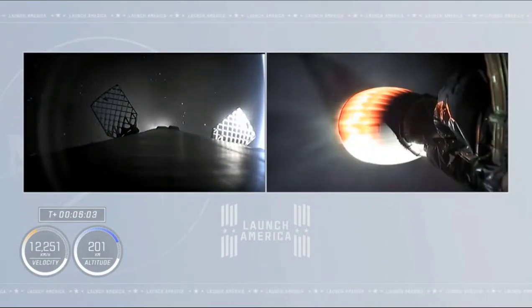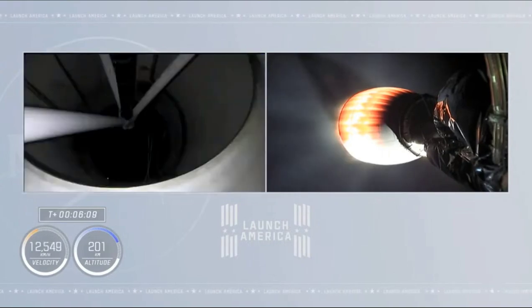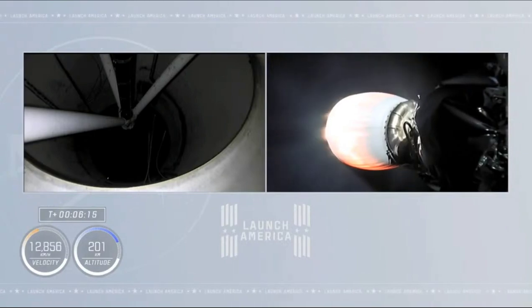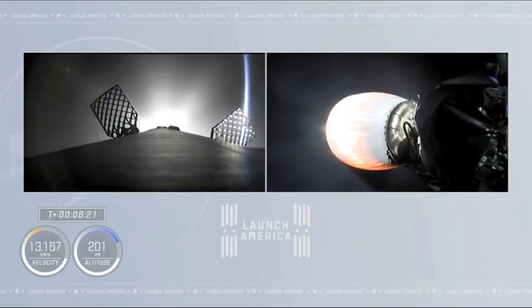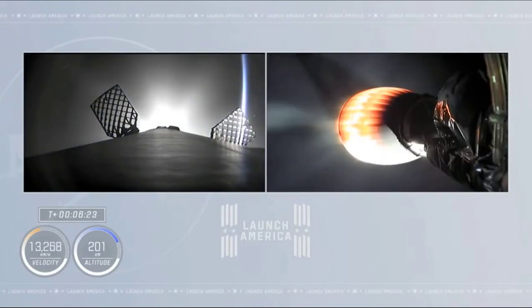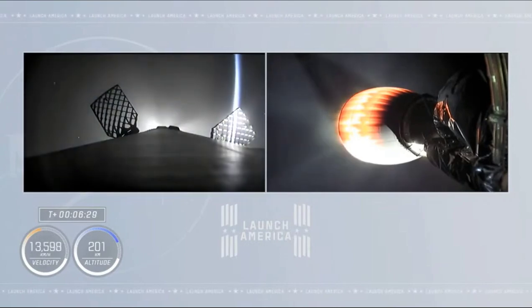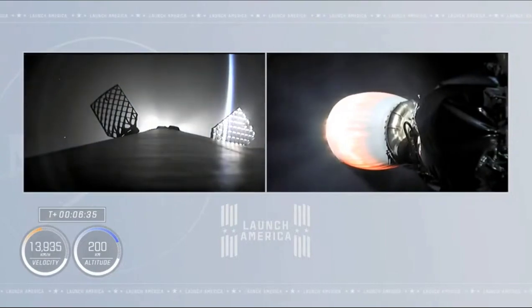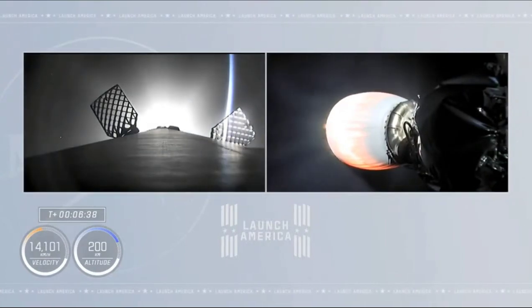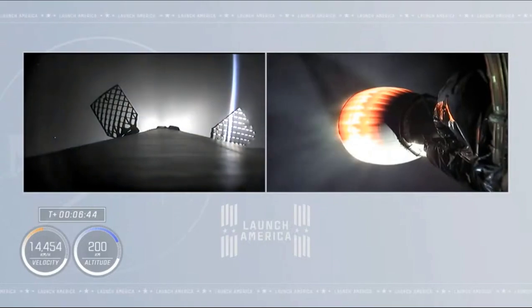Those check-ins on the second stage performance — once a minute everything's looking good. Propulsion is nominal. Stage two continues to climb, the vehicle now exceeding 8,000 miles an hour at an altitude of about 124 miles. Just about one minute from now we will begin the entry burn of the first stage: lighting the center engine and then shortly afterwards two more engines for a three-engine burn to slow down the first stage in preparation for entering Earth's atmosphere.